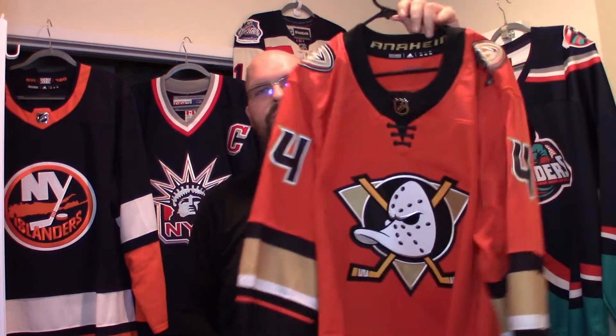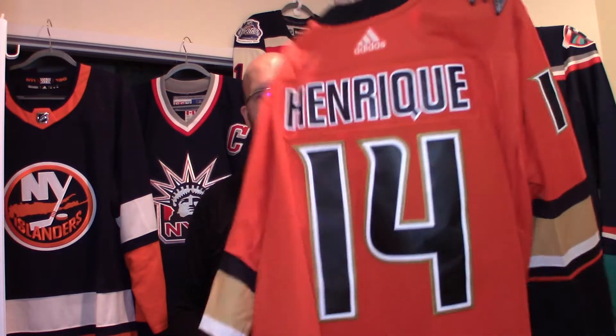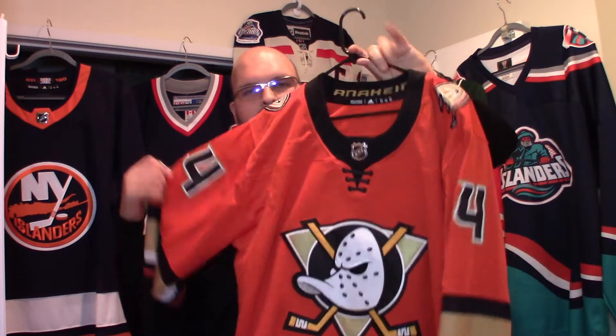And as I was perusing through eBay as I normally do, I saw that this one eBay seller named Cap Galaxy had a couple jerseys available for sale in my size. They had a lot of pictures of it, so that's always a positive sign for me, and I picked up this Adam Henrique Adidas Anaheim Ducks jersey.